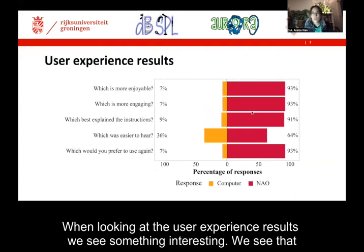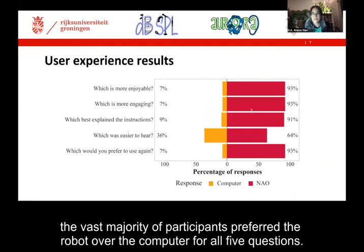When looking at the user experience results, we see something interesting: the vast majority of participants preferred the robot over the computer for all five questions.